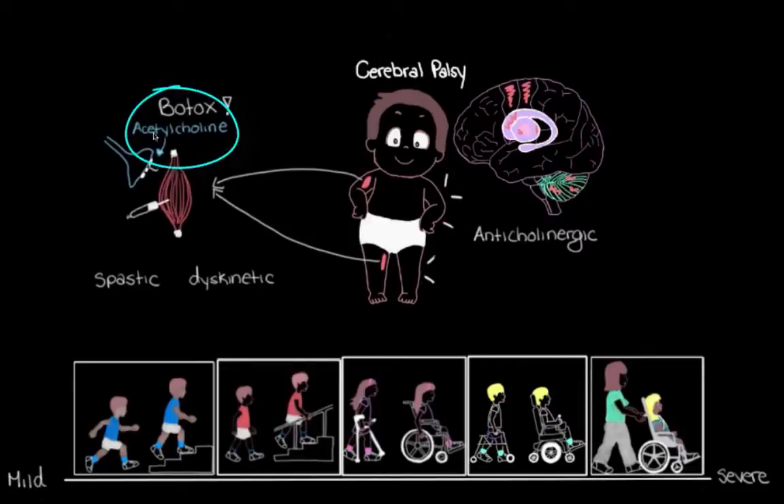Remember, acetylcholine is one of the chemicals required to make movements of our muscles, and an anticholinergic is going to reduce the activity of acetylcholine at all places in your body — so less movement. You might also remember there's a third type of cerebral palsy: ataxic cerebral palsy, where the person is really shaky and unstable on their feet.